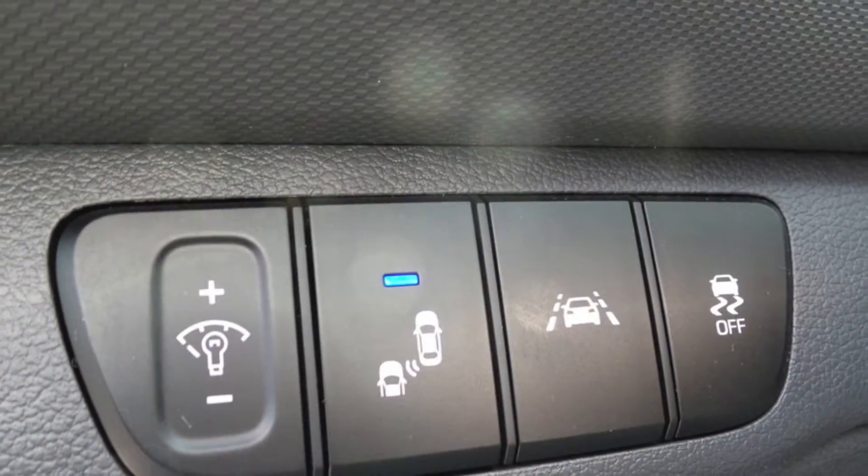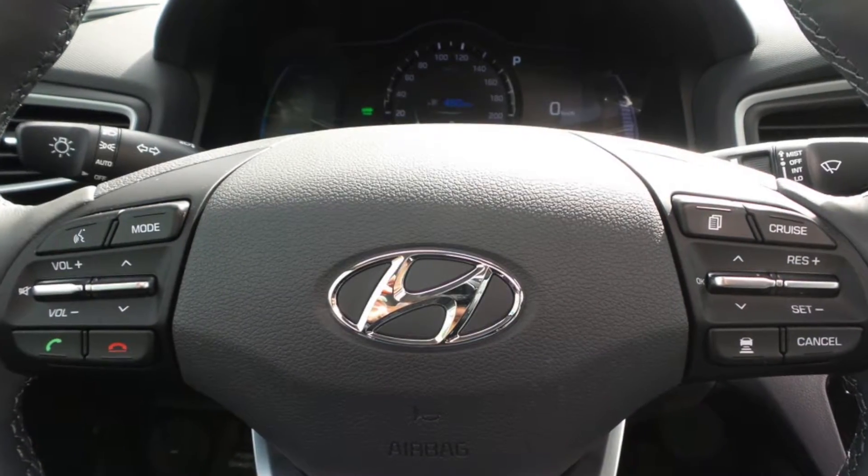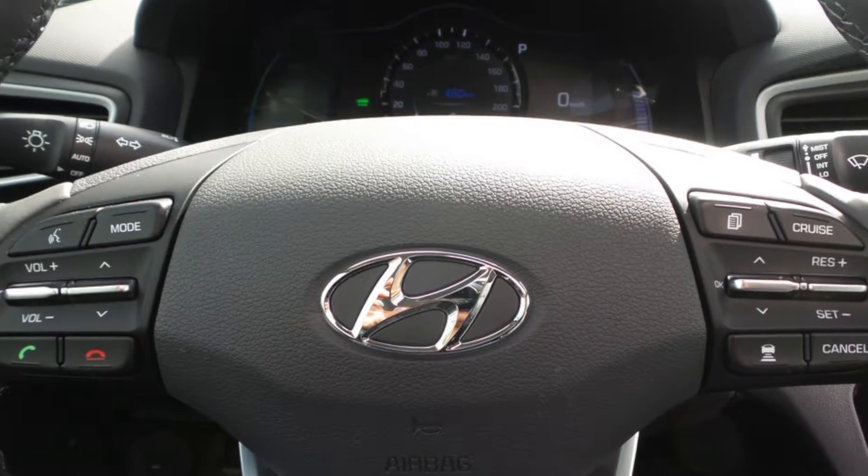The blind spot detection with lane change assist and rear cross traffic alert, as well as autonomous emergency braking with pedestrian detection, will help keep you safe on the road.